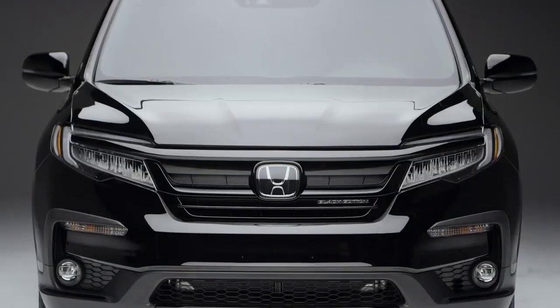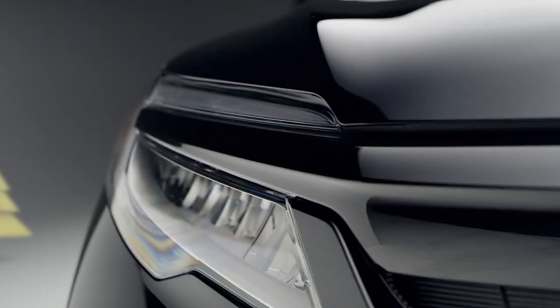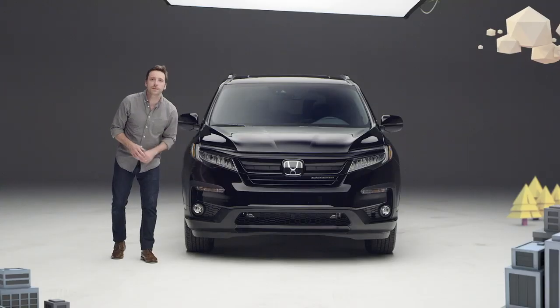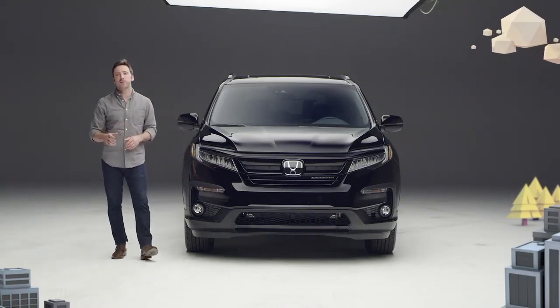Up front there's a gloss black grille, black headlight trim, and gloss black accents down below the bumper replacing the chrome bits on other Pilot trims.